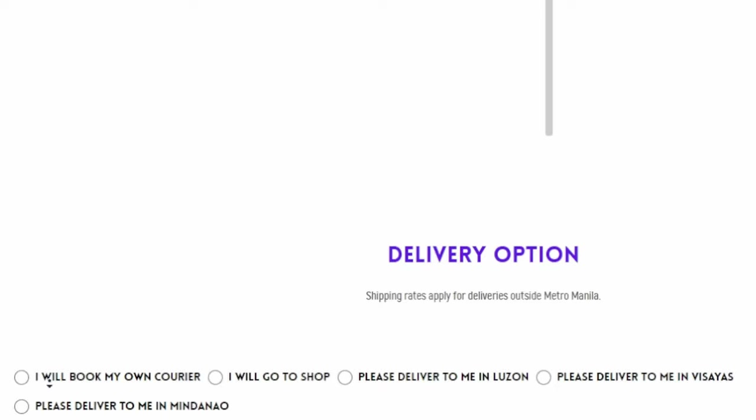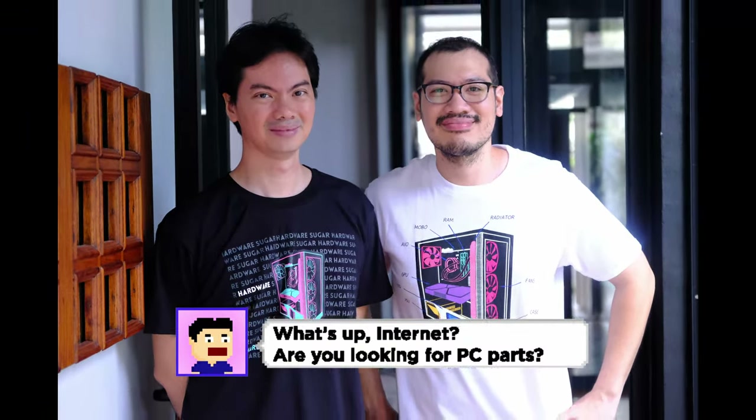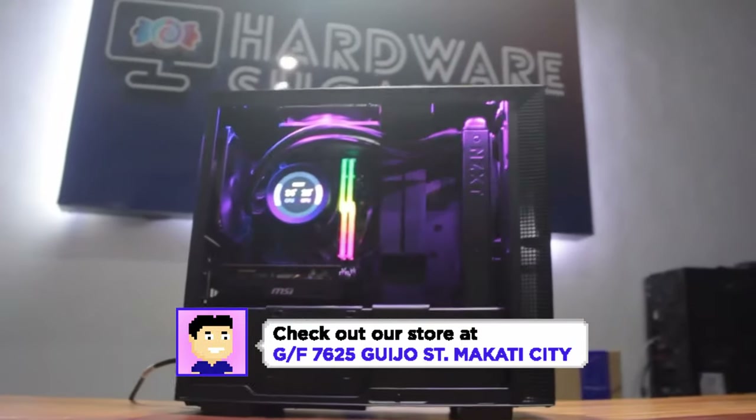Press add to cart, select your delivery option, and your payment terms. We deliver anywhere in the Philippines, but you can save on the delivery fee by paying and picking it up in our store in Makati.